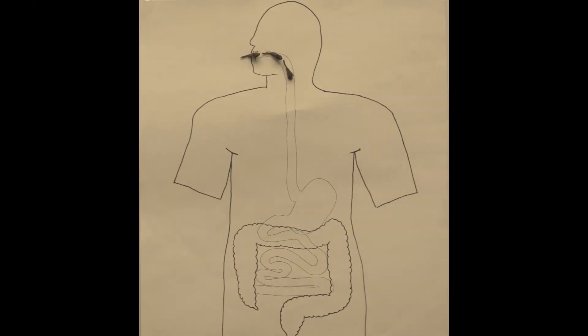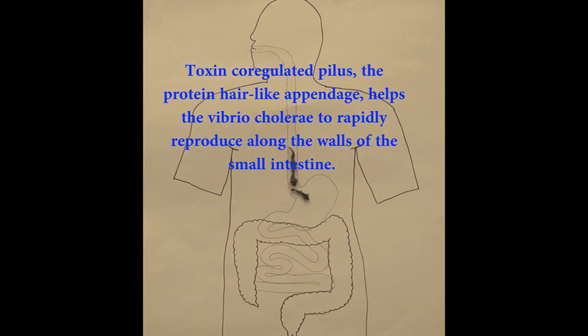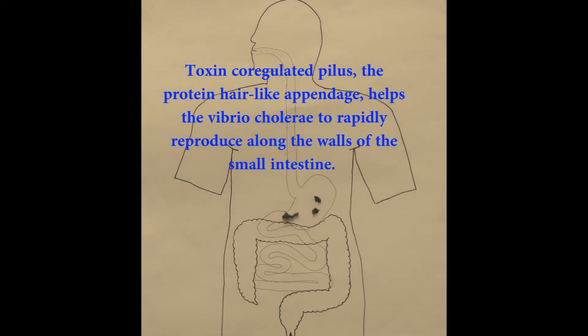The contaminated water travels down the esophagus into the stomach. Once in the stomach, many of the bacteria die from the stomach acid, but some survive and travel into the small intestine where they attach to the epithelial cells.